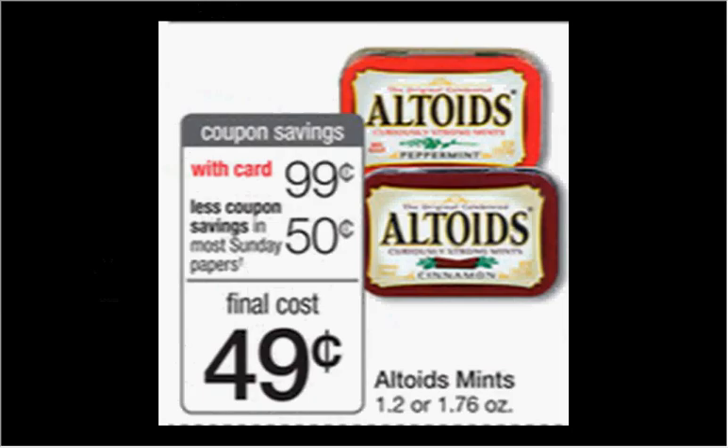The Altoid Mints are on sale for $0.99. There's a 50-cent-off coupon in today's Red Plum that would make them 50 cents.